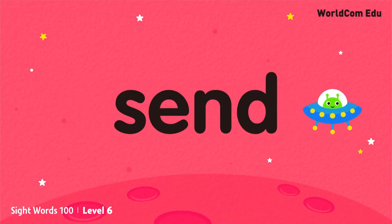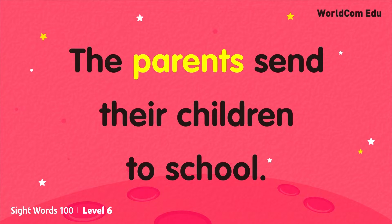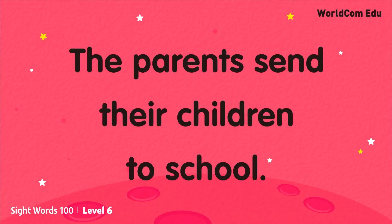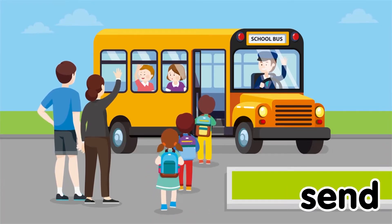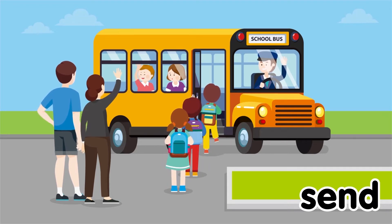SEND. The parents send their children to school.